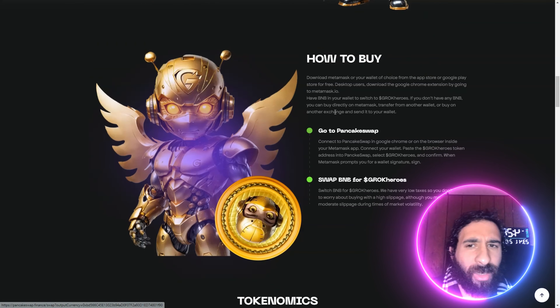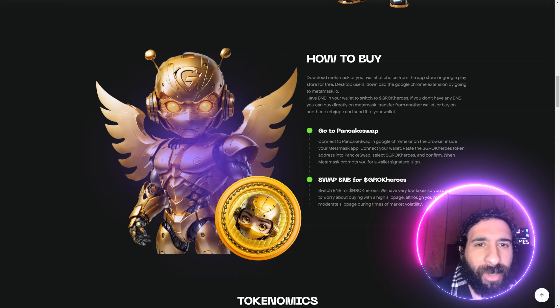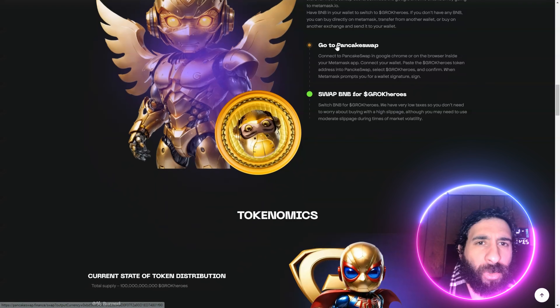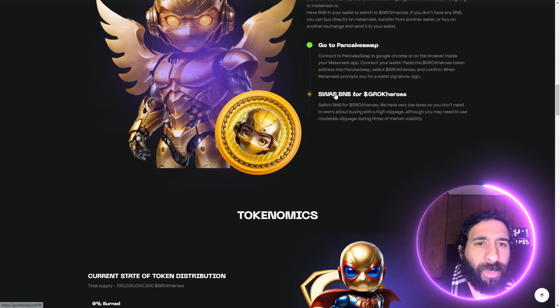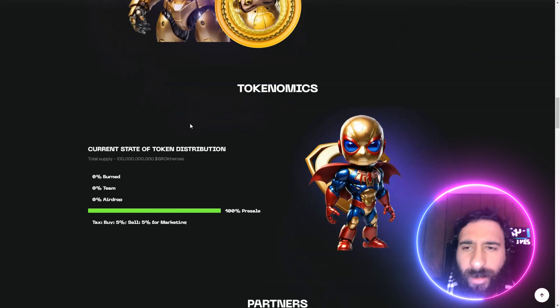How do you buy it? How do you take advantage and be your own hero? Well, you get a MetaMask, a Web3 wallet, and install that. Then you can get some BNB from an exchange and go to a DEX like PancakeSwap. After you've done that, you put in the contract address and swap some BNB for Grok Heroes. Confirm it's in your wallet and you're good to go.